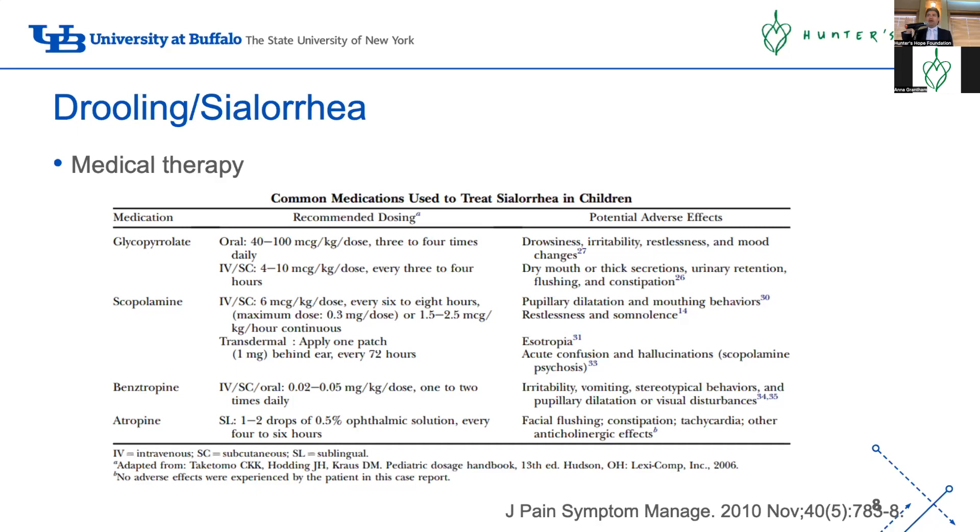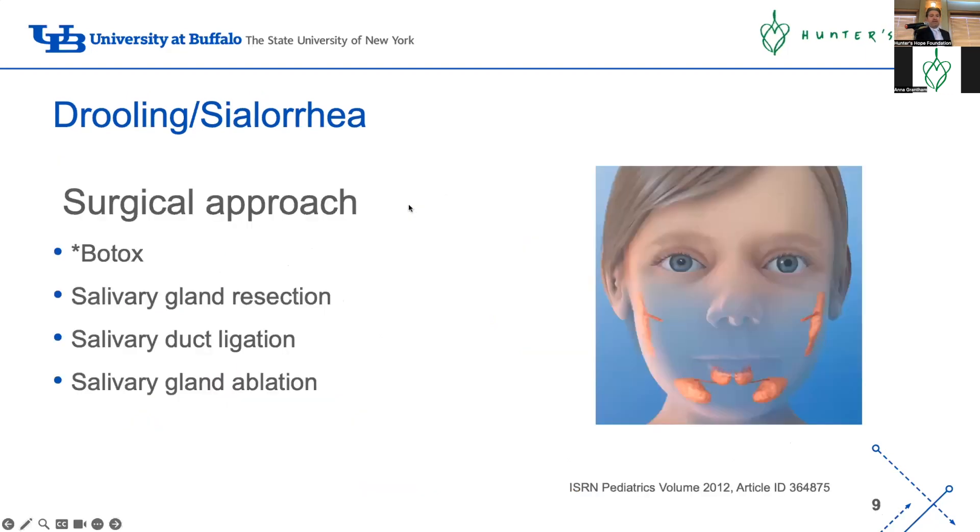Scopolamine patch is probably my preference over glycopyrrolate because it's easier for families - just put a patch behind the ear and change it every two or three days. They're not always widely available and you may need to cut or cover half the patch for younger kids since smaller-dose patches don't exist. You can also use scopolamine via enteral G-tubes or by mouth. Sublingual atropine is also used, though there are concerns about dosing errors in younger kids. Glycopyrrolate and scopolamine are usually approved by insurance companies; other medications get trickier.